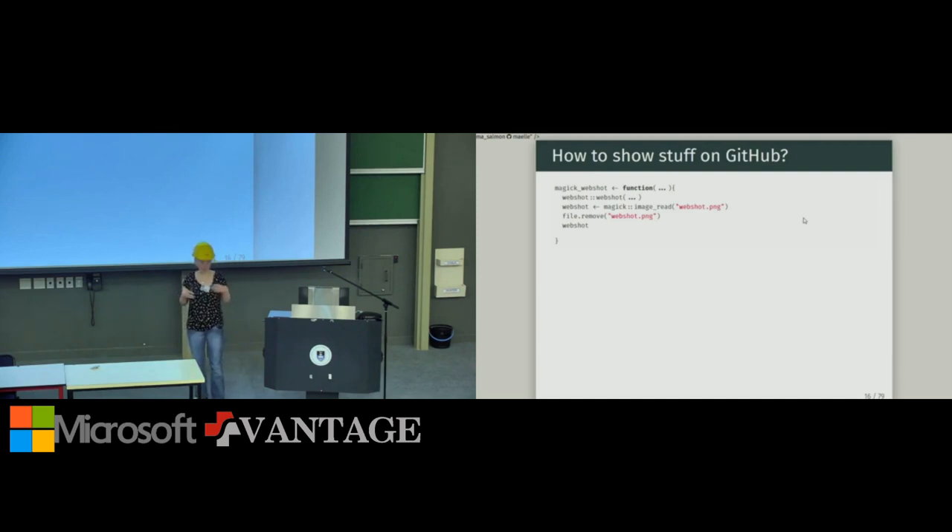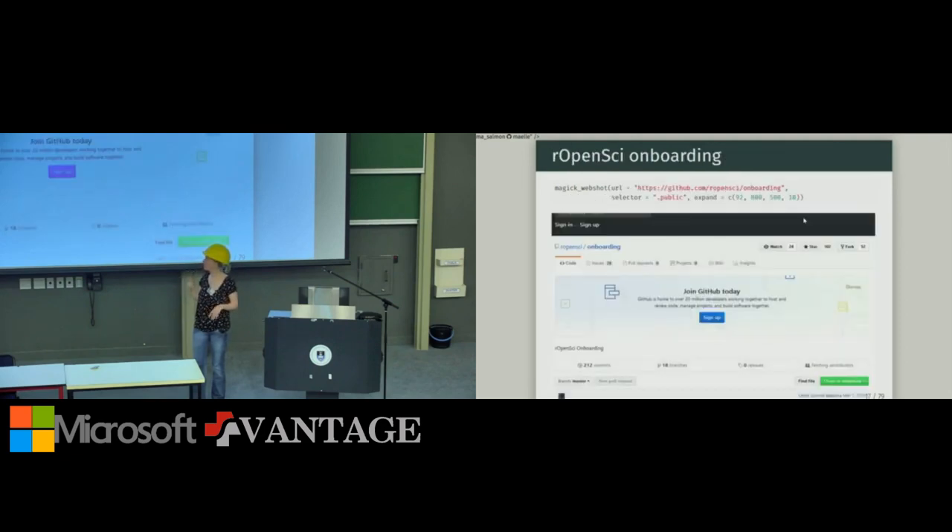The limitation for my use case is that webshot writes screenshots to disk. If I make a screenshot and want to integrate it in a presentation, I need to write a path and then reference it again in my slides. So I wrote a wrapper using the magic package, since magick images are automatically rendered. The function makes a screenshot, reads it from disk, removes the disk file, and returns the magick object — so I can make a screenshot of the rOpenSci onboarding repository directly.